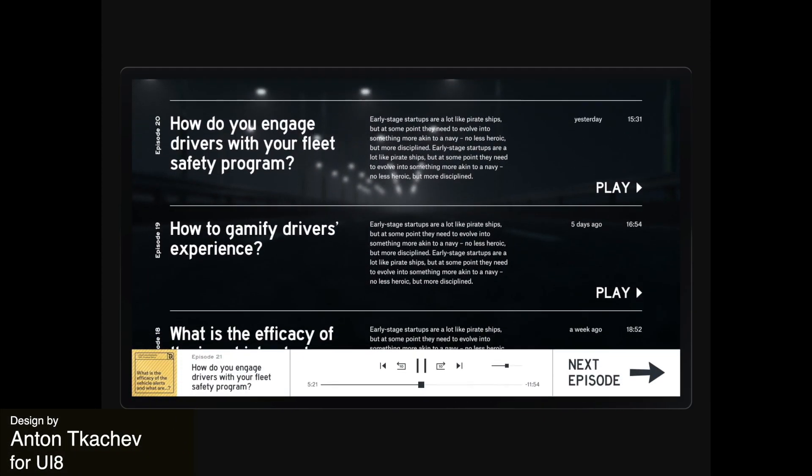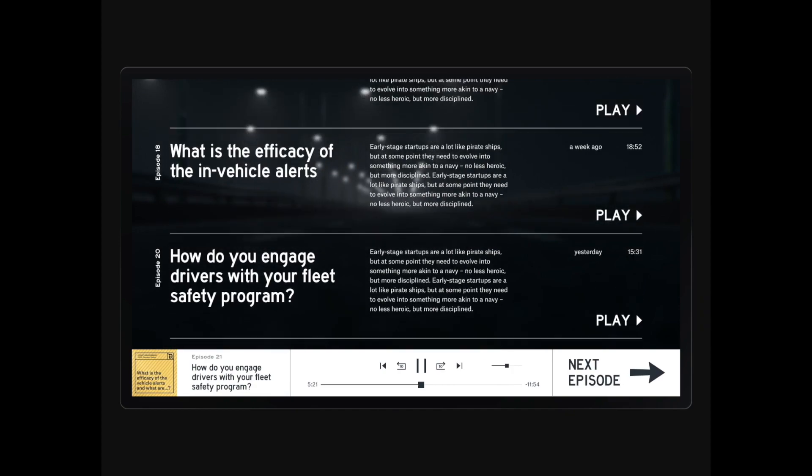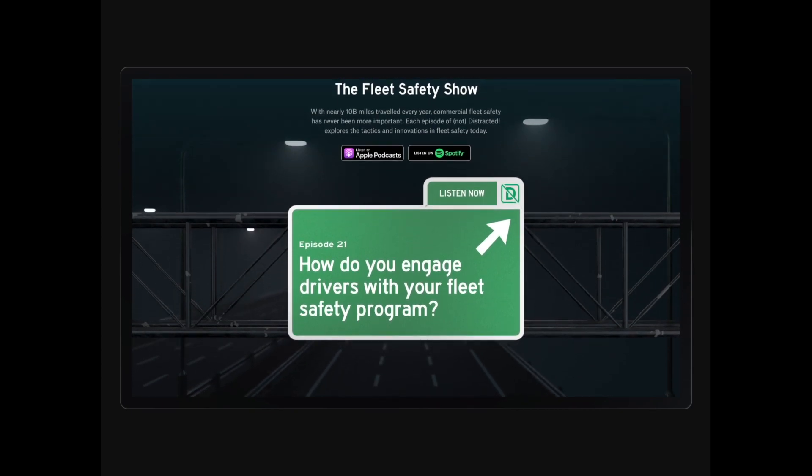Next up is this super unique and engaging website for a podcast. I love that they've tied in this 3D scene of a highway that blurs out to become the background on scroll.